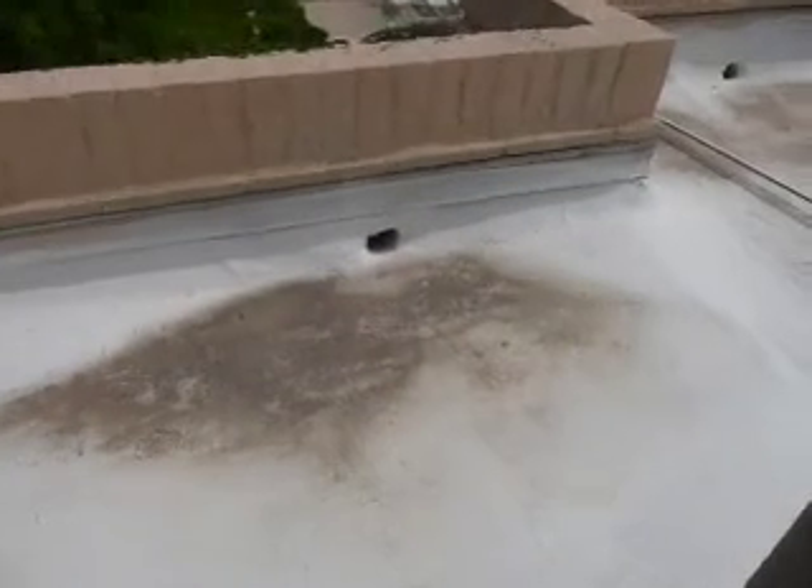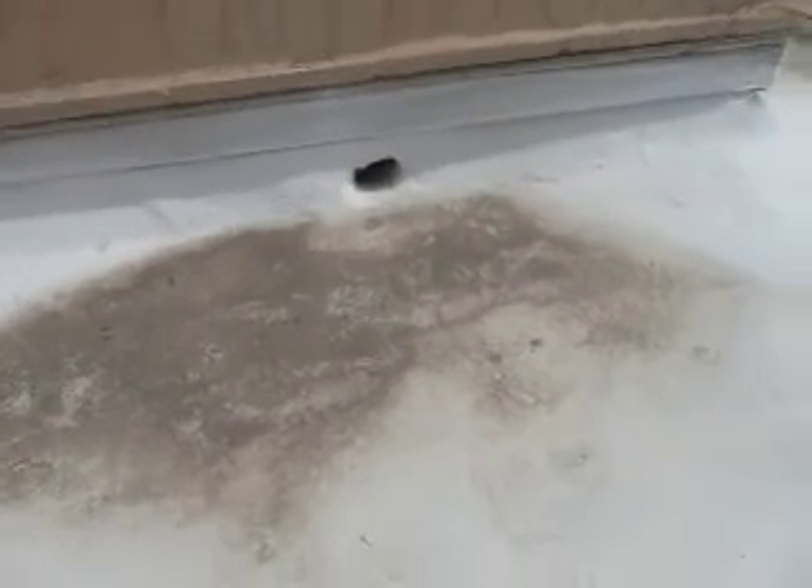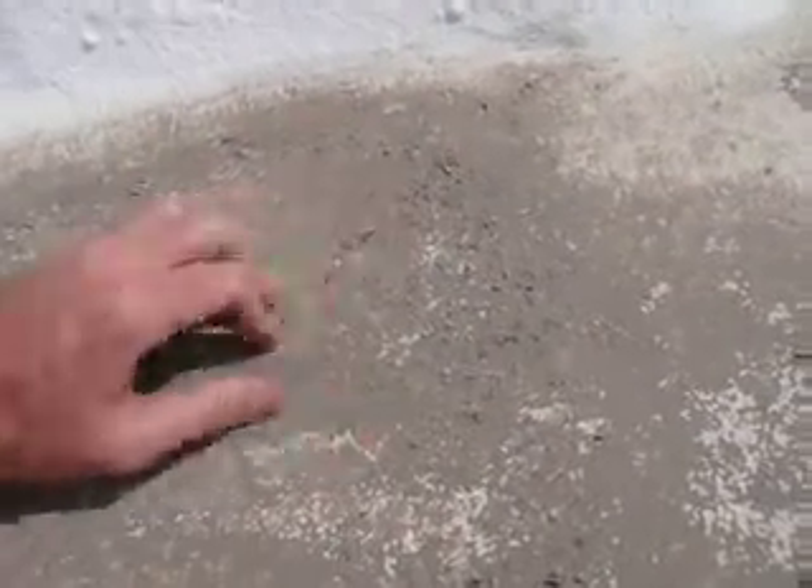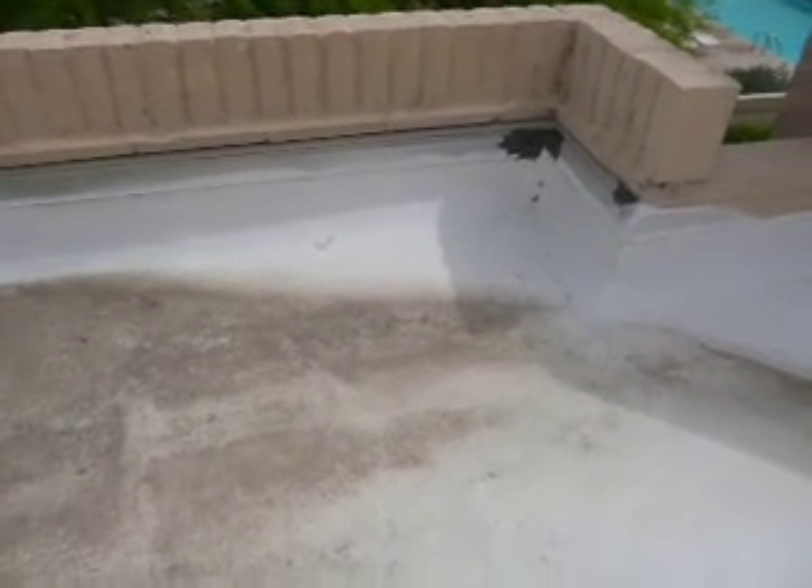The north side of 2849. There was some leak last year. There was a crack apparently in this area of ponding. You can see it's peeling a little bit here due to water sitting there — some minor cracks. Otherwise 2849 looks in great shape. All the penetrations are well sealed. This is the north side of 2849 and there is quite a bit of ponding.